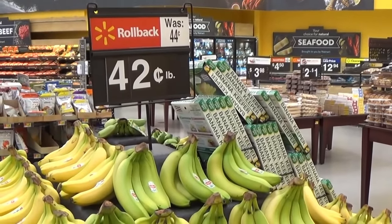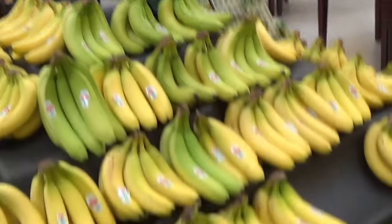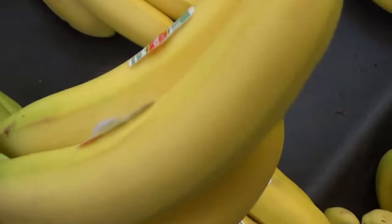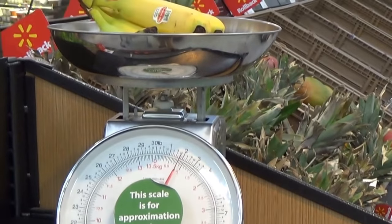Bananas at $0.42 a pound are one of the cheapest deals I can find in the produce section, so I'm going to buy about five of them and try to get some that are a little green so they don't go bad too fast. About two pounds of bananas for less than $0.84.